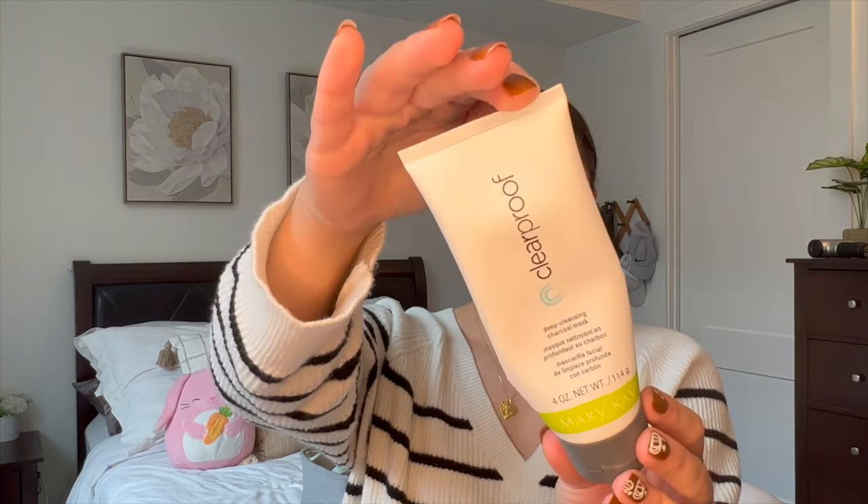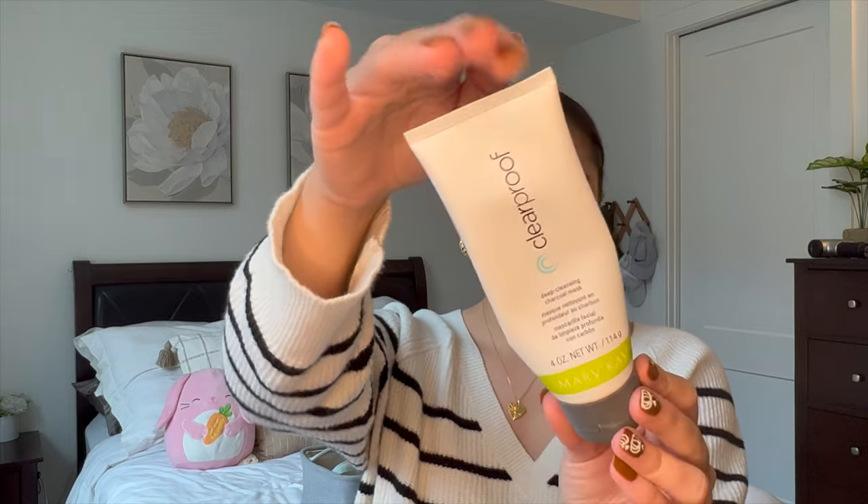I finished off my Mary Kay Clear Proof Deep Cleansing Charcoal Mask. I use this about once a week at nighttime, whenever I feel like I'm having some breakouts, my pores need decongesting, or my skin is just feeling blah. This is actually the first clay mask I've ever fully used up. I do have a replacement already, and I really love this one.